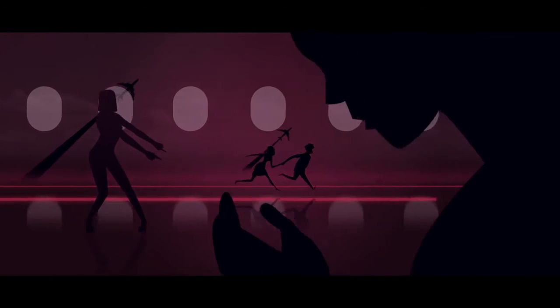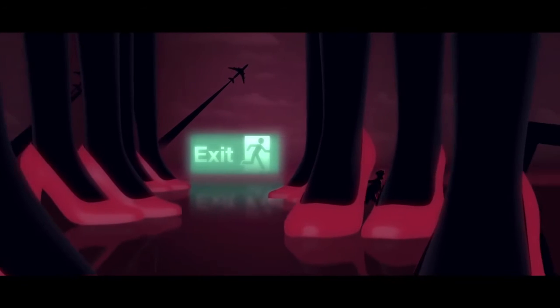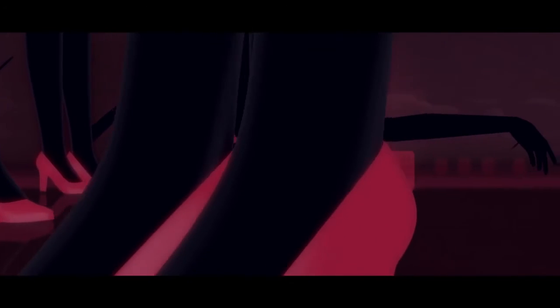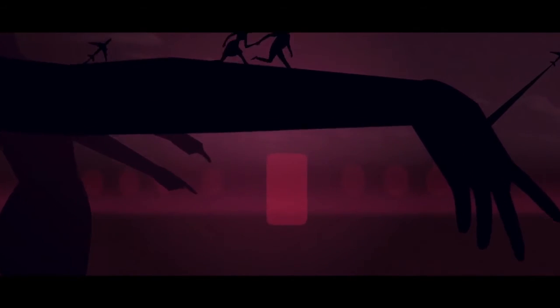Lights will guide you to the exits in an emergency, and there are signs above the doors. The cabin crew will point out the exits now. Please remember where your nearest exit is — it might be right there, behind you.